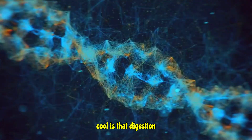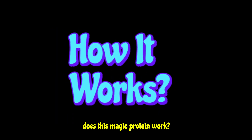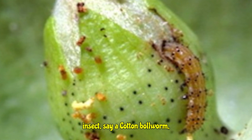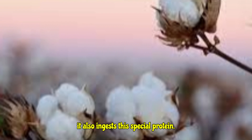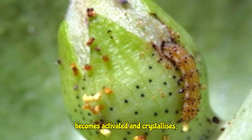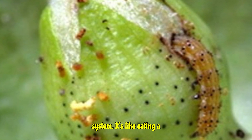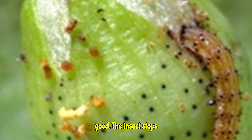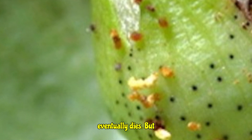So how does this magic protein work? It's pretty clever. When an insect — say, a cotton bollworm — takes a bite out of a BT cotton plant, it also ingests this special protein. Inside the insect's gut, this protein becomes activated and crystallizes, essentially disrupting their digestive system. It's like eating a meal that clogs up your insides. The insect stops eating, gets sick, and eventually dies.